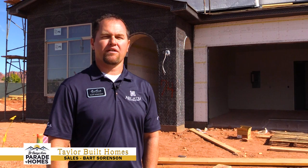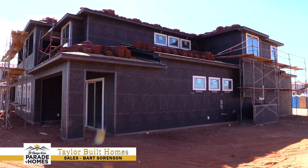Hi, I'm Bart Sorensen, representative for Taylor Built Homes here at Arcadia Resort out here in Santa Clara. And this is going to be our 2020 Parade of Homes.